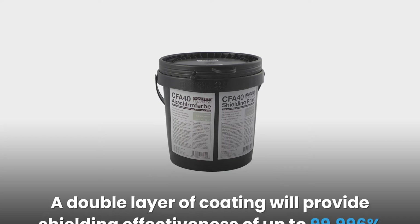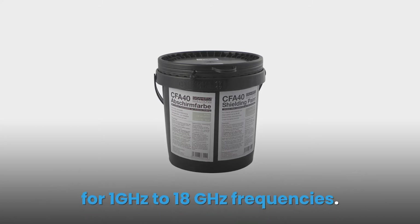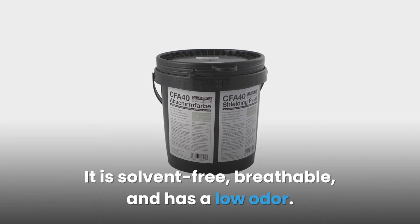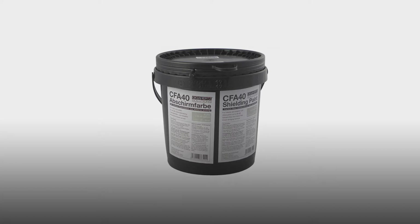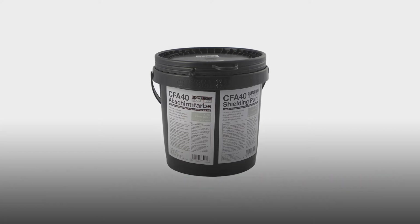A double layer of coating will provide shielding effectiveness of up to 99.996% for 1 GHz to 18 GHz frequencies. The painting mixture doesn't have any metals, making it corrosion resistant. It is solvent-free, breathable, and has a low odor. Unfortunately, the Gigahertz shielding paint has 100% permeability and is not ideal for applications that use mineral plasters or those that have mineral clay, lime, and silicate coating.